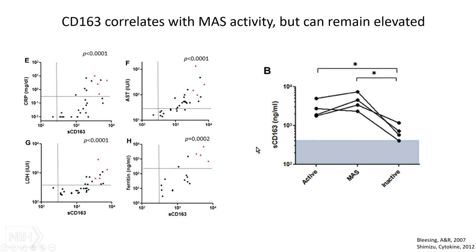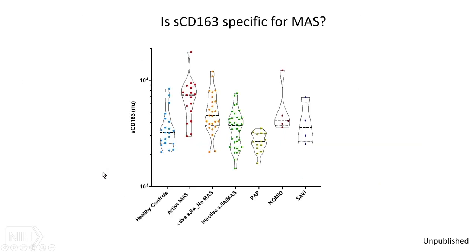CD163 correlates with MAS activity within systemic JIA. It can remain a bit elevated even in inactive disease, but it correlates fairly well with other markers we associate with MAS activity: liver function, ferritin, and LDH. However, it is not terribly specific for MAS — here is a NOMID patient, and there are other papers showing CD163 can be quite elevated in a number of different circumstances.